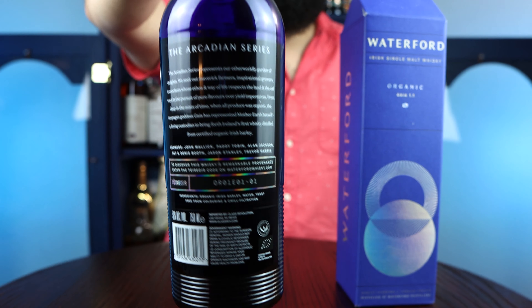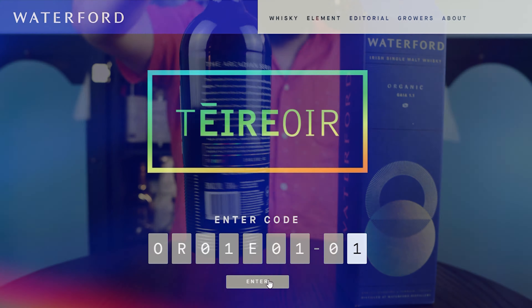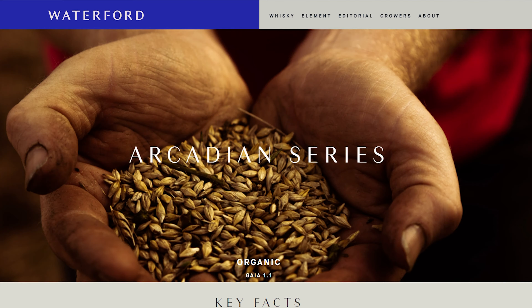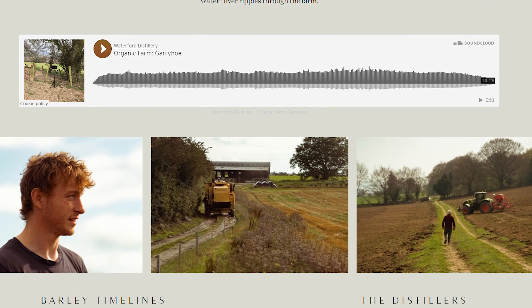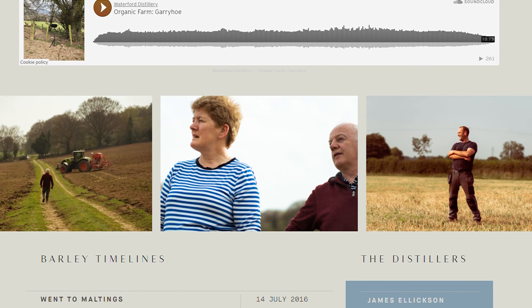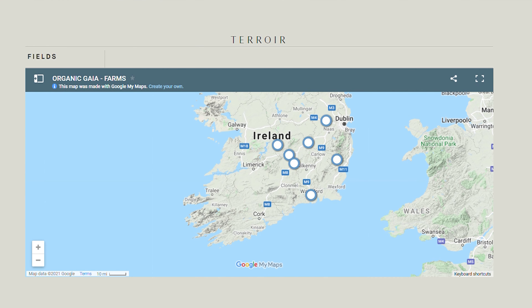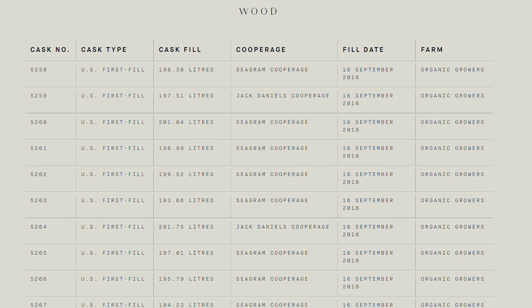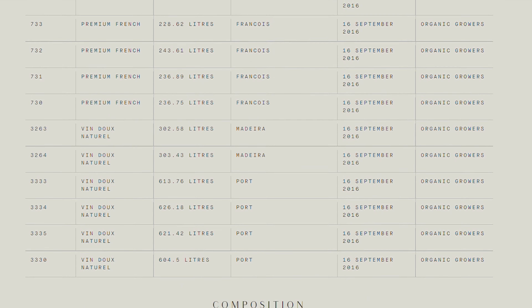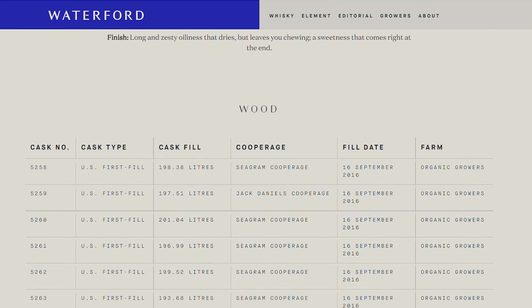Each bottle has a code on the back, and when you put that code into the website it will tell you everything about that whiskey — and I mean everything. They go over the farms it comes from, when it was matured, what barley and yeast they used, what day it was distilled, the hours the process took, and even the cooper that made the cask. They even have a sound bite of what the farm sounds like when they were farming. That's completely excessive and wonderful.